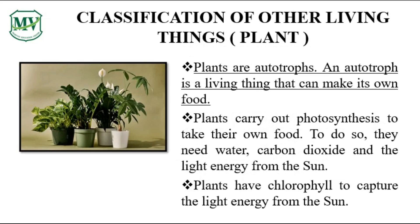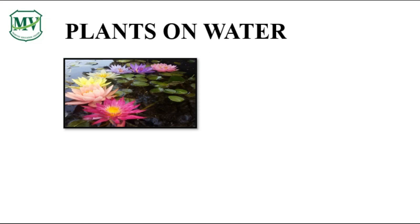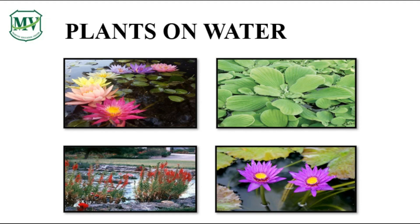Did you know plants make their own food? They are autotrophs. They use their chlorophyll with the help of the sunlight to make food. Do you know these plants? Have you seen them before? We have lotus plants and water lilies.